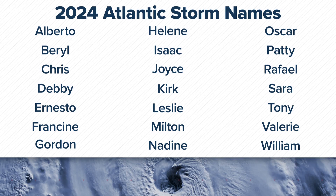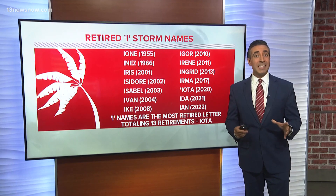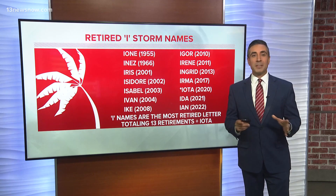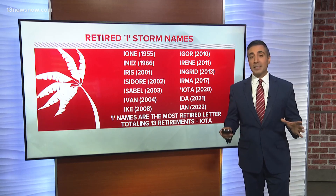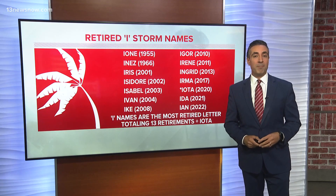It's the letter I. In fact, names beginning with the letter I have been retired 13 times. Most recently, Ian in 2022 after devastating Southwest Florida. Names are retired from the list if they were so deadly or destructive that any future use of the name would be considered insensitive.